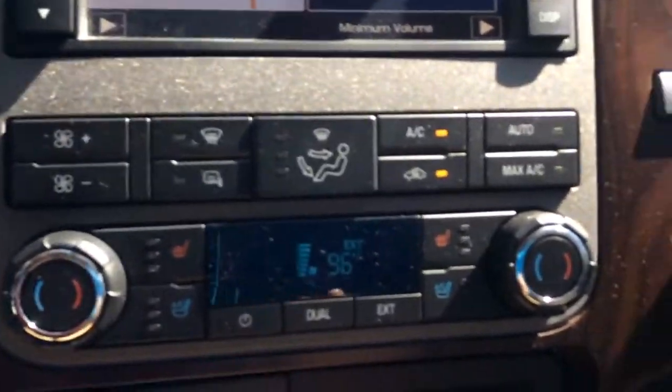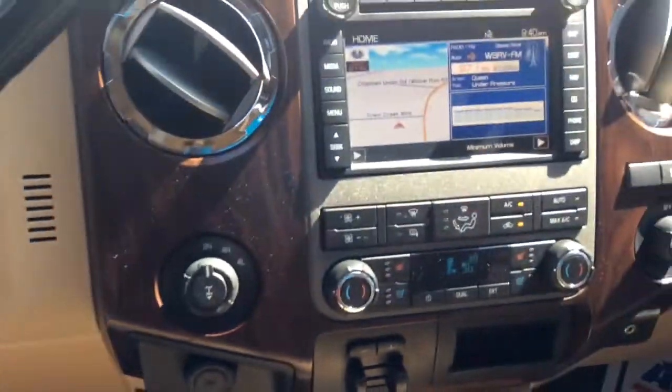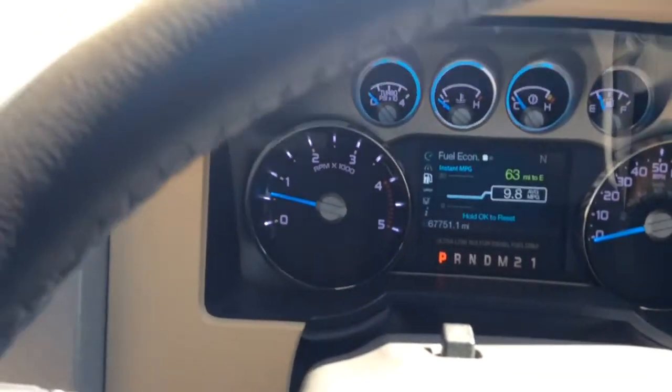Got navigation and heated and cooled seats, brake controller, four-wheel drive. Only 67,000 miles on the truck.